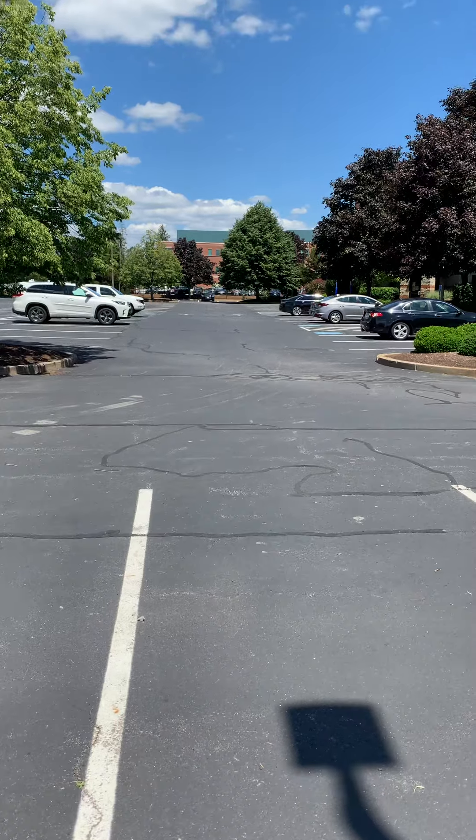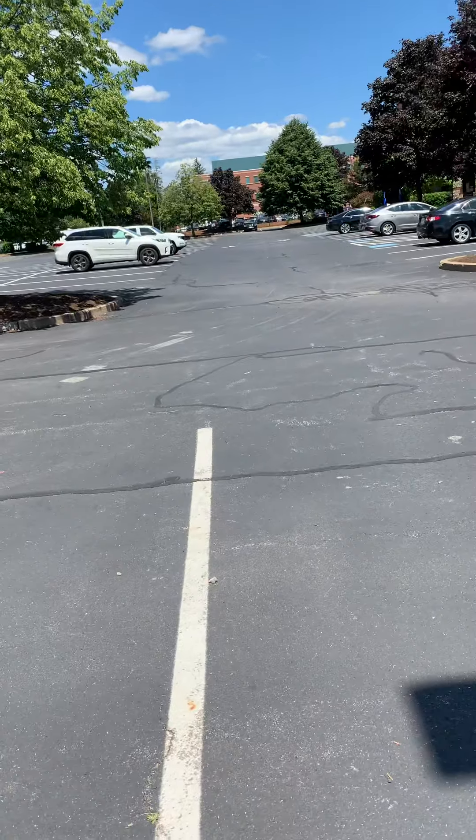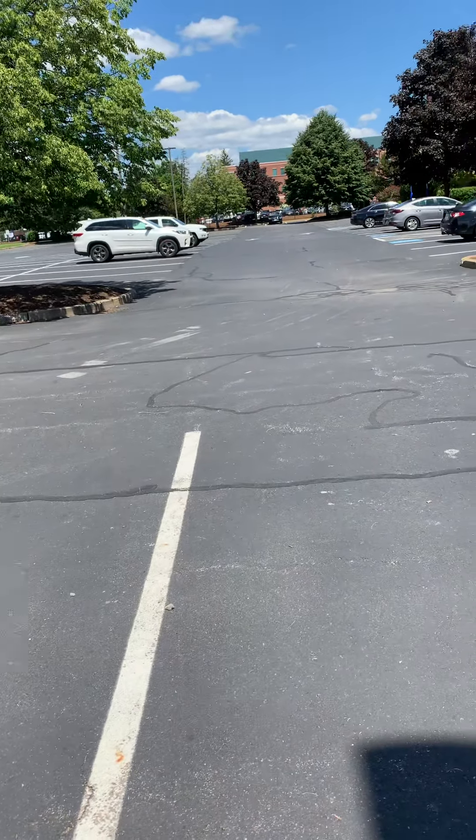Hey y'all, it's Matt Luce here over at Copeland Volkswagen, and today I'm going to be demonstrating the extended range remote start on a 2021 Volkswagen Tiguan.